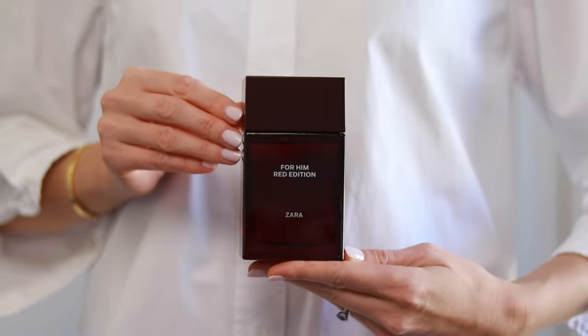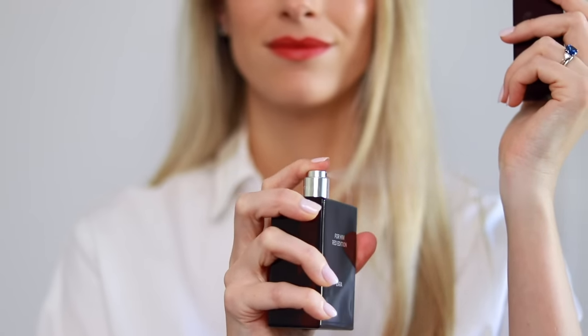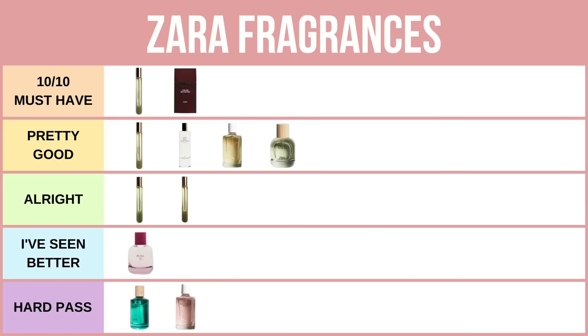From the men's section we have For Him Red Edition. This is yet another Baccarat Rouge dupe, however I would say it's more of a dupe for the Extrait, and in my opinion this smells a hundred times better than Red Temptation from the ladies section. This is the one I would recommend if you're looking for a fantastic Baccarat Rouge dupe. There is no screechiness, it's much better blended, and for me this is a 10 out of 10 fragrance. Although it is marketed towards men, I find this perfume to be 100% unisex, and on my skin it lasts between eight to nine hours — I would recommend this one.